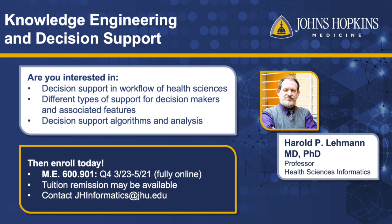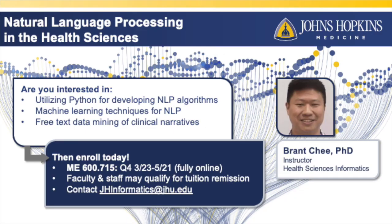In this quarter we have three classes. One of them is being taught by Professor Lehman: Health Sciences Informatics, Knowledge Engineering, and Decision Support. It will provide understanding of decision support systems in the workflow of health sciences — a great way to understand decision making processes and the role of clinical decision support. A second class is Natural Language Processing in the Health Sciences, taught by Professor Chi and Professor Rao Shadeh — very relevant for how NLP should be framed and used in real issues related to medicine.